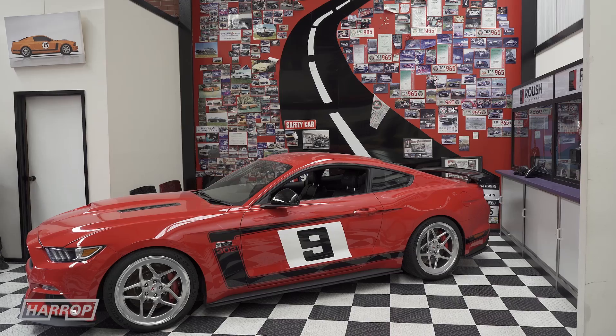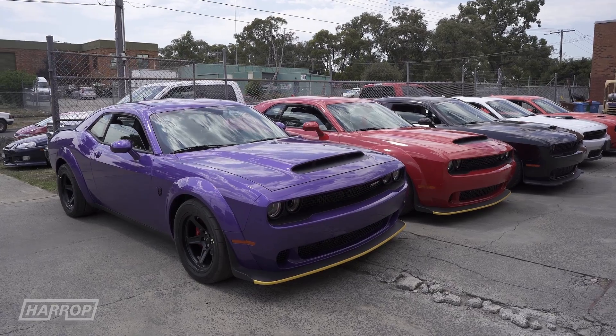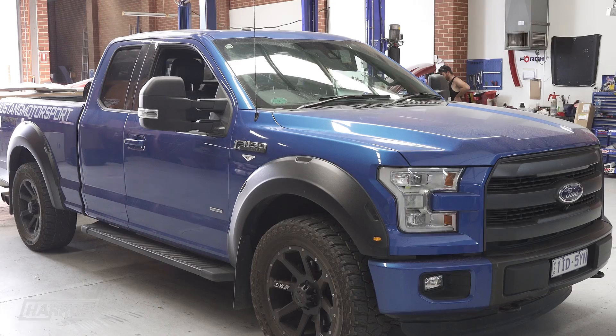Back when they were left hand drive only — that's right, before the '15 model came here to Australia. And obviously we've had to fill that conversion gap, so we've gone over the Mopar stuff and a few F150s and things like that, which keeps the boys busy.